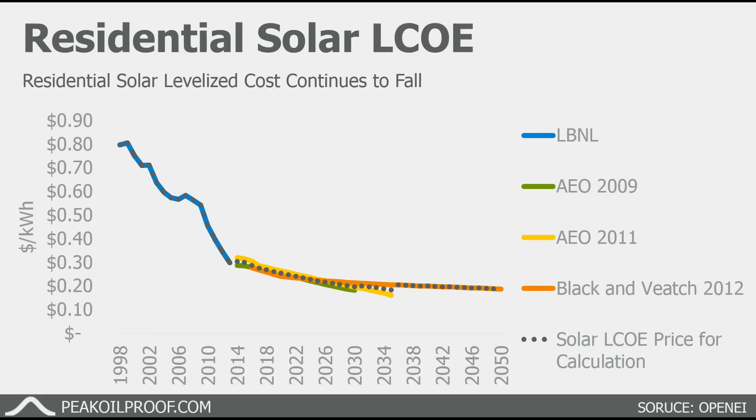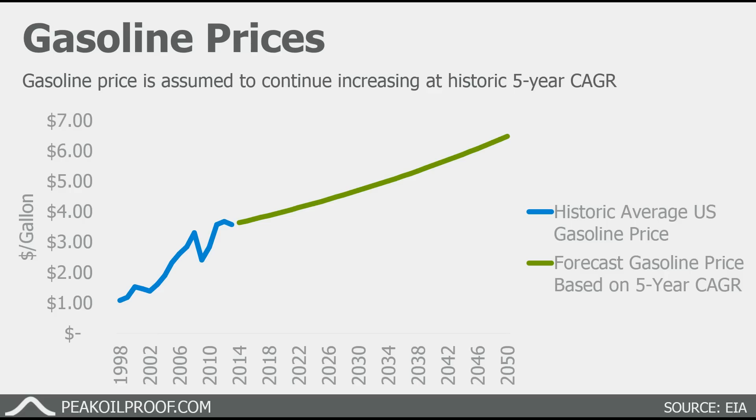Here is the forecast for residential solar, or levelized cost of electricity, from a few different analyses. Solar panel costs have come down significantly over the last decade, and forecasts going forward show that they will likely continue to get cheaper over time. The dotted line is the assumption I'm using in the model. Meanwhile, gasoline prices have gotten considerably more expensive over the last couple of decades. For the model, I'm assuming that gasoline prices will continue to get more expensive on the historic five-year compounded annual growth rate.